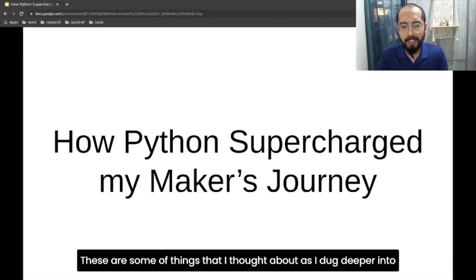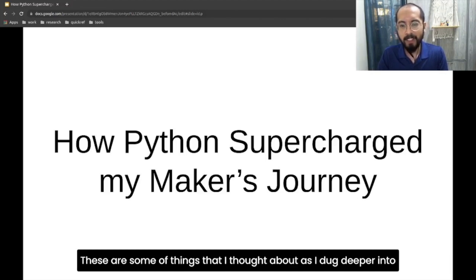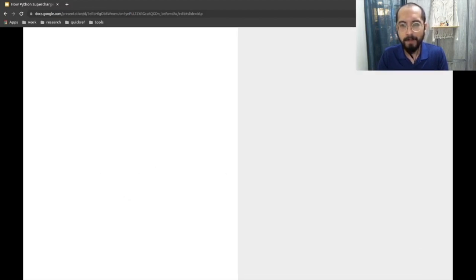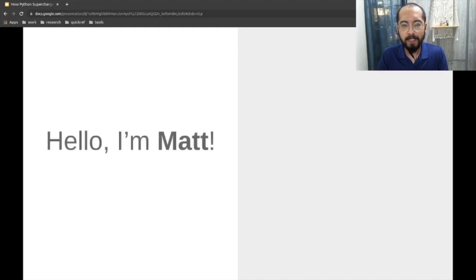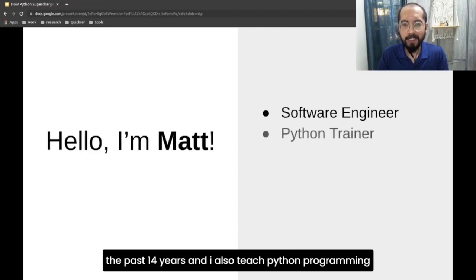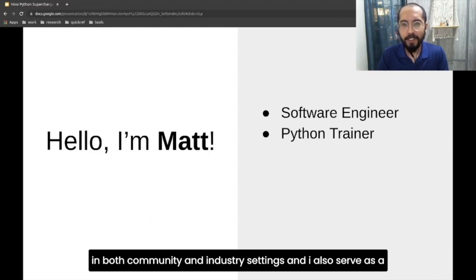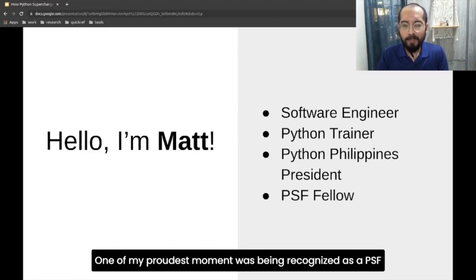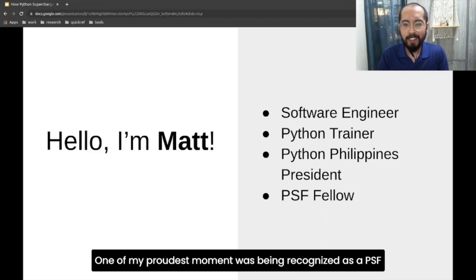Can I use Python? These are some of the things I thought about as I delved deeper into the rabbit hole of 3D printing, 3D modeling, and putting it together with programming. My name is Matt. I've worked as a software engineer for the past 14 years and I also teach Python programming in both community and industry settings. I also serve as a volunteer for the Python community here in the Philippines.